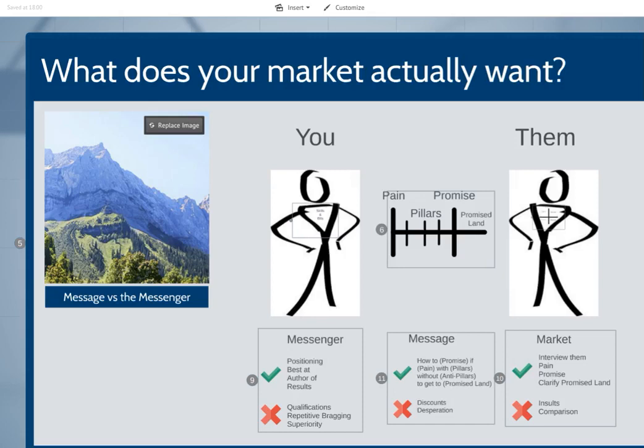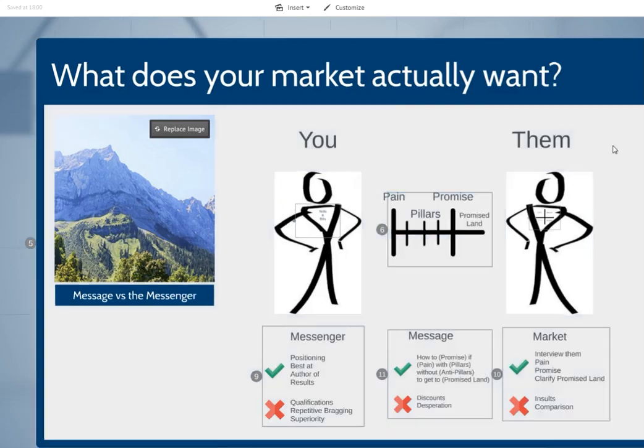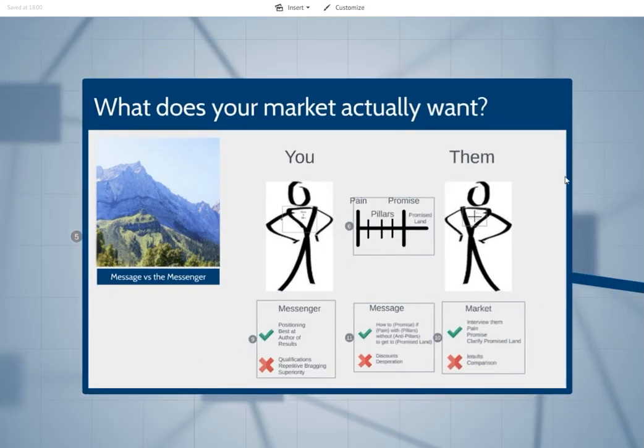What does your market actually want? What does your market actually want? Before getting into this, just talking about some of the issues that people can have when they're doing this work — I think it's now 15 months ago.